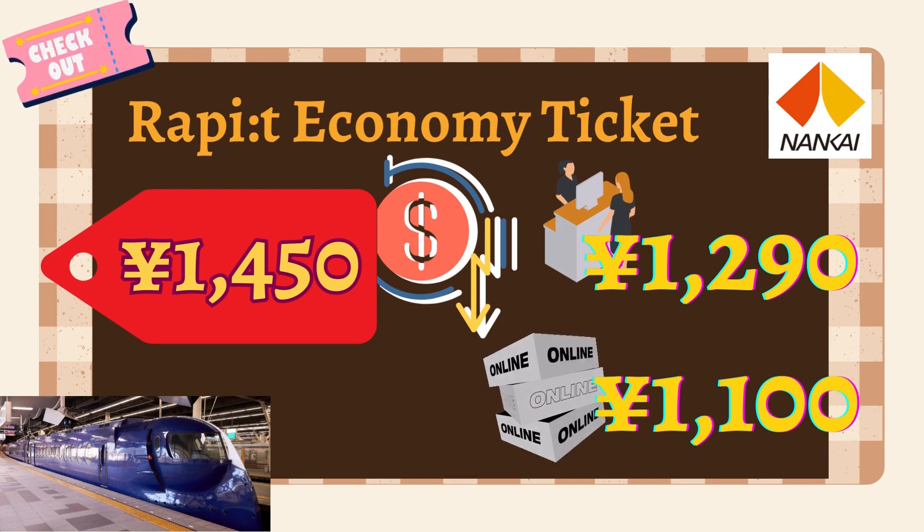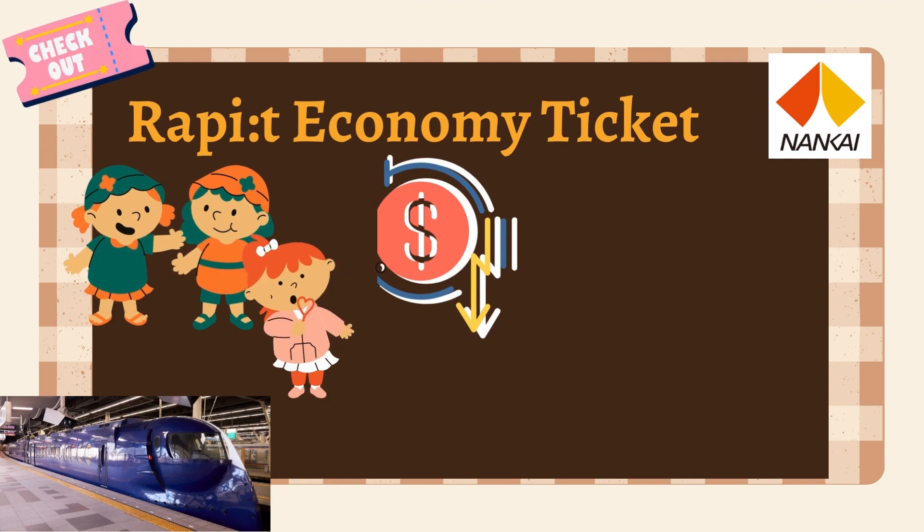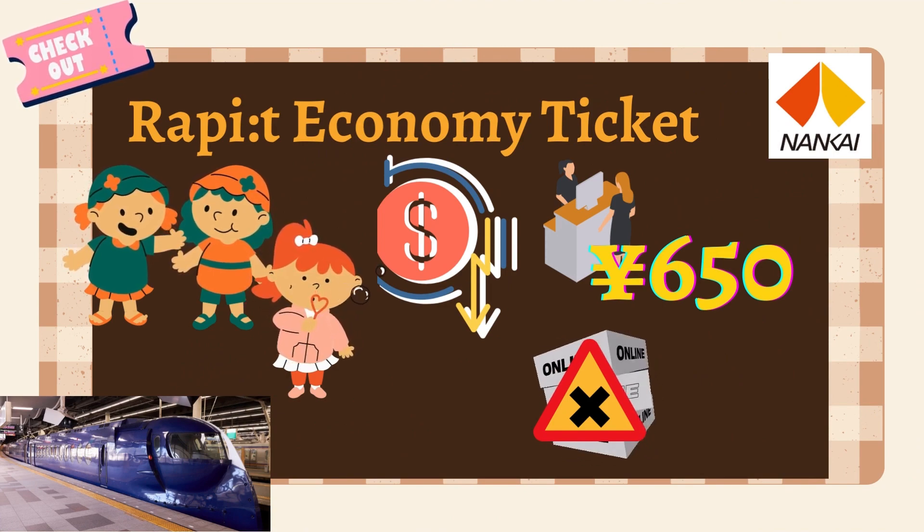I recommend checking out Klook or the Nankai Electric Railway website to grab the Raipit Economy Ticket before your trip. For kids, the Raipit Economy Ticket is only available at the counter and goes for 650 yen — you can't buy it online, so keep that in mind.